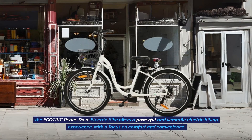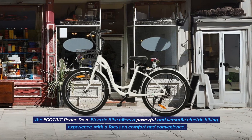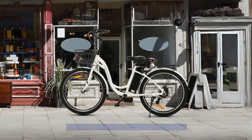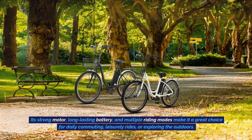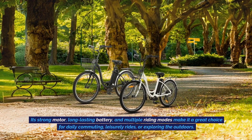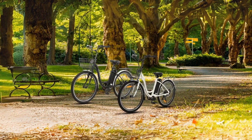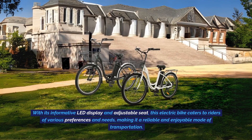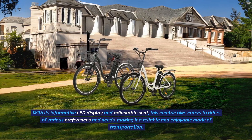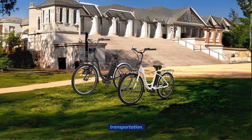Conclusion: The Ecotric Peace Dove electric bike offers a powerful and versatile electric biking experience, with a focus on comfort and convenience. Its strong motor, long-lasting battery, and multiple riding modes make it a great choice for daily commuting, leisurely rides, or exploring the outdoors. With its informative LED display and adjustable seat, this electric bike caters to riders of various preferences and needs, making it a reliable and enjoyable mode of transportation.